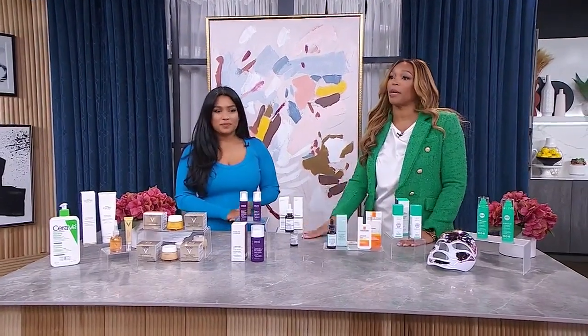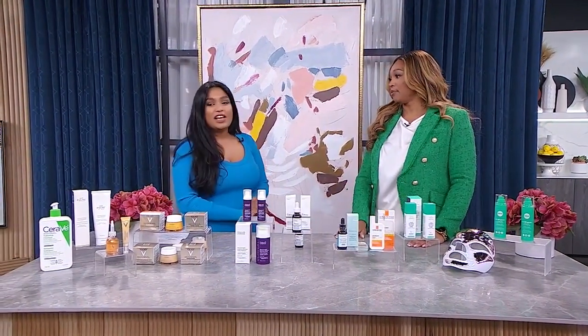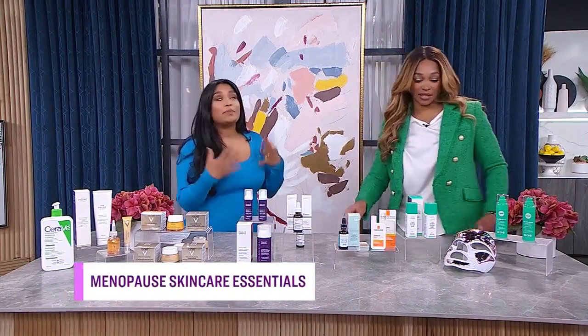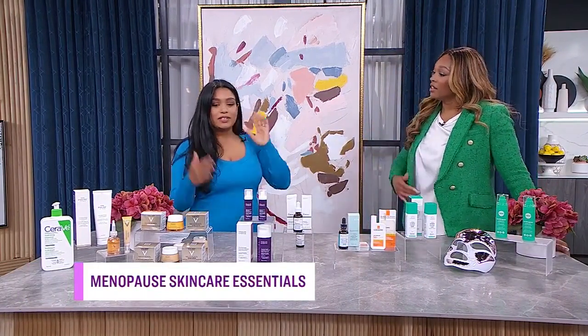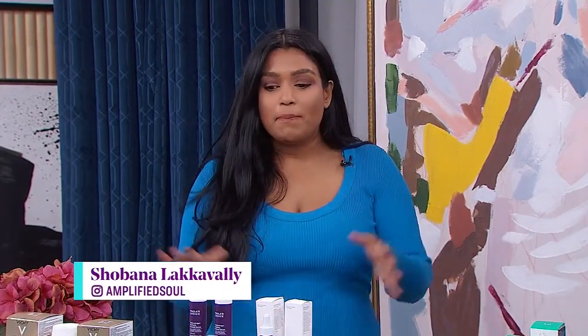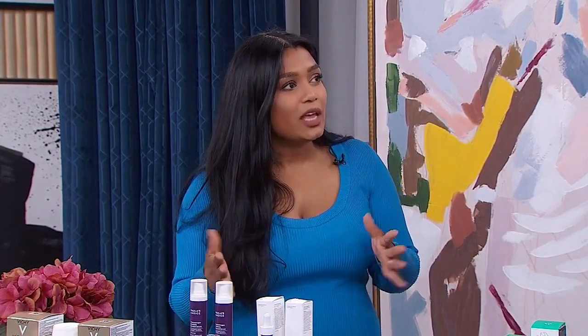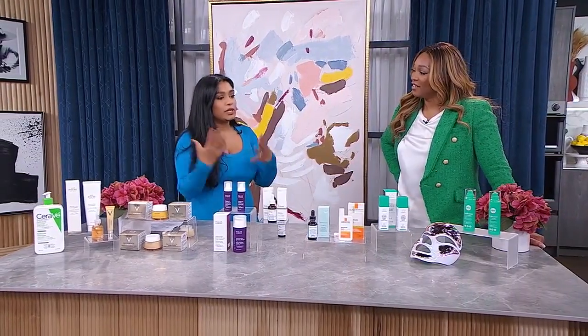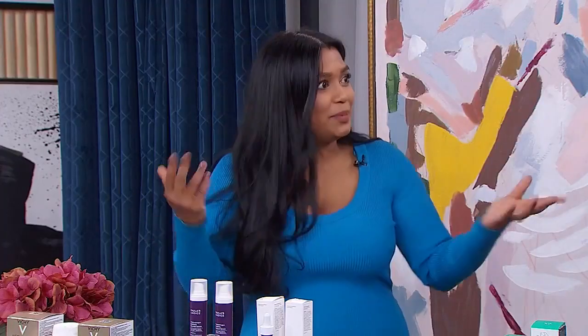Let's jump into skincare for menopausal women. What would you recommend for dry and itchy skin? When menopause happens, it's so much more than hot flashes. With this decrease in estrogen — a huge decrease — there are so many changes we see in our skin: dryness, loss of elasticity, maybe acne, maybe hyperpigmentation. This segment is really focused on helping women transition through this phase gracefully — no more anti-aging, no more reversing, but truly embracing this time in our life with a little bit of skincare to help.